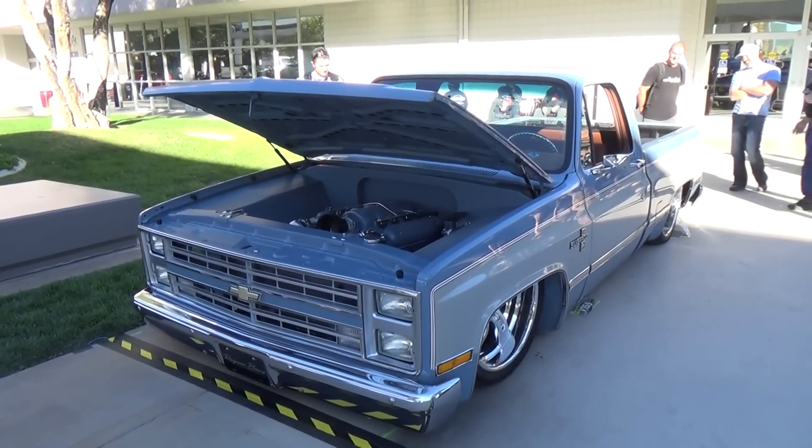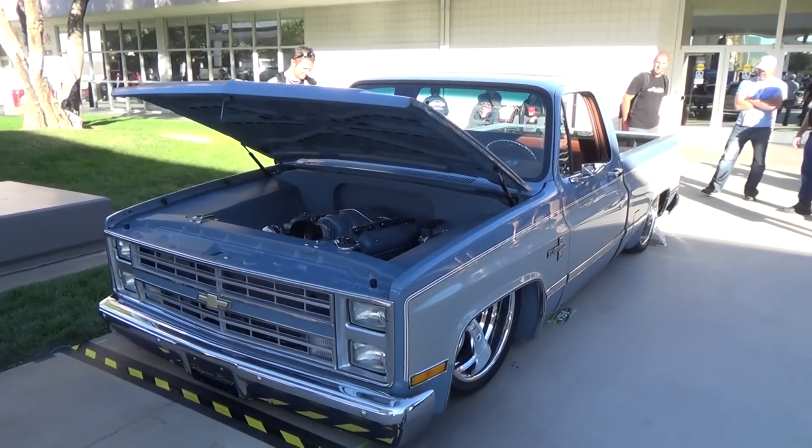Hey y'all, SEMA 2014 and I got an '85 Silverado slammed to the ground. We see a lot of the C10s, but I thought this is a good-looking little Silverado. Let me get the camera turned around and I'll show you what I'm talking about.